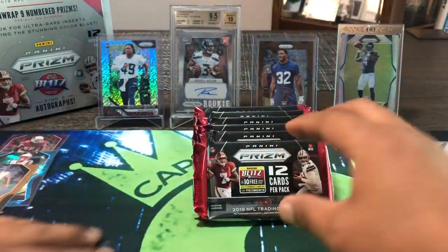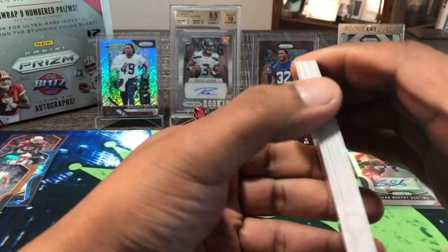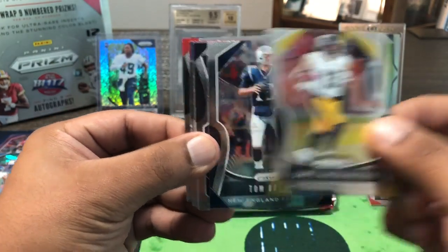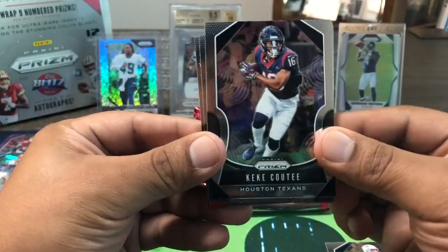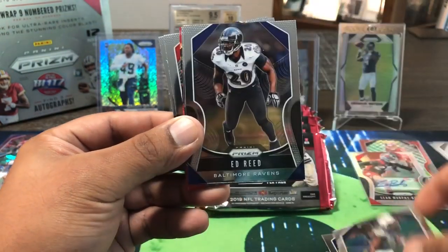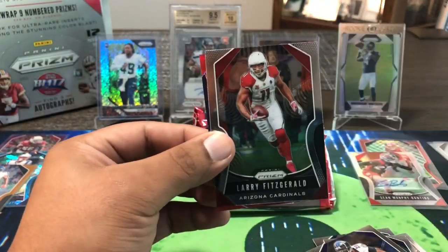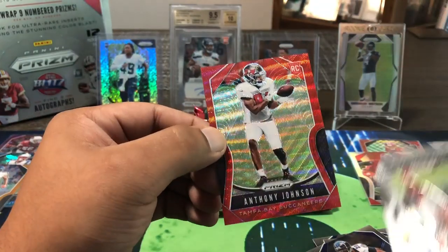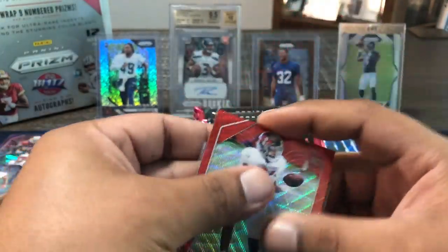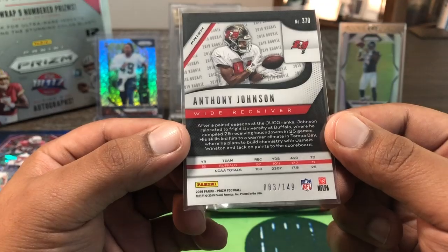So far we have three out of our nine expected numbered prisms, with six more to go. Jason Witten, James Washington, Tyreek — Mr. Brady there. Chris Godwin's, Melvin Ingram III, Ed Reed, Larry Fitz, Greedy Williams, Foster Moreau. We got a red parallel for the Bucs — Anthony Johnson, rookie, wide receiver, numbered 83 out of 149. Our first rookie color parallel — Mr. Anthony Johnson for Tampa.